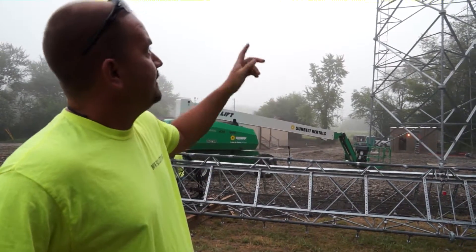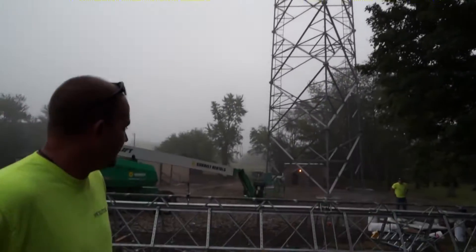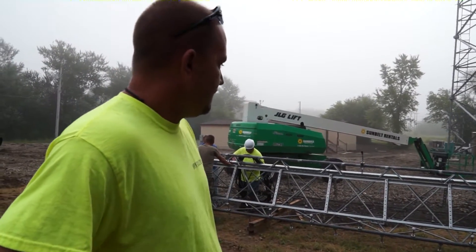Mike Pelser with MPX Solutions. We're working with Madison County Sheriff's Department and Madison County EMA police and fire communication tower. We're building a 400-foot tower here this morning. We have 260 feet stood with the crane, and we have a helicopter coming. As soon as the fog lifts, the helicopter will be here. We're going to stack 140 feet with a helicopter.